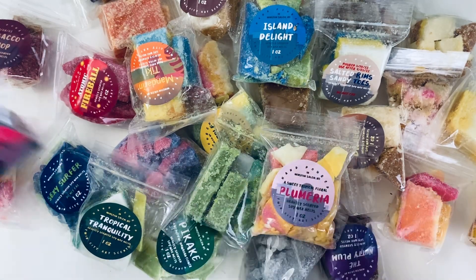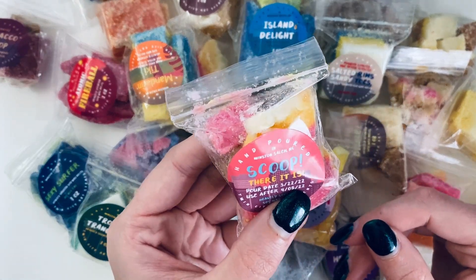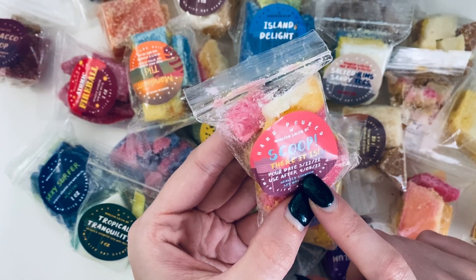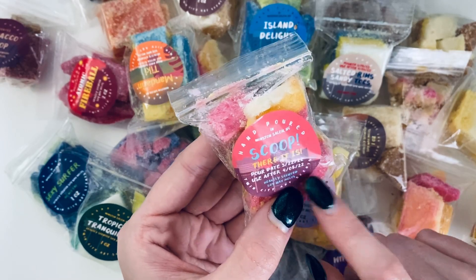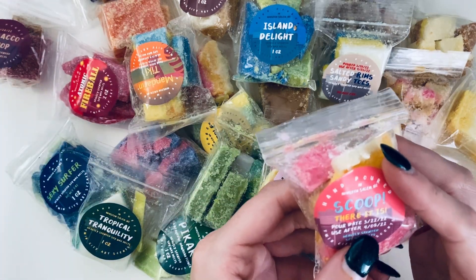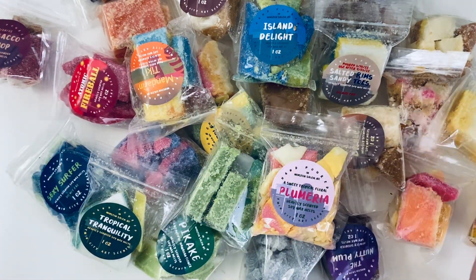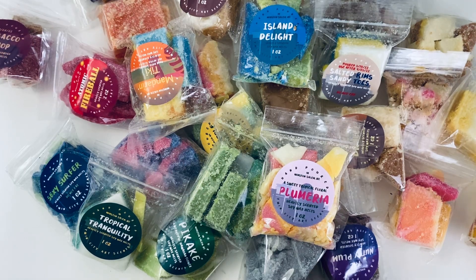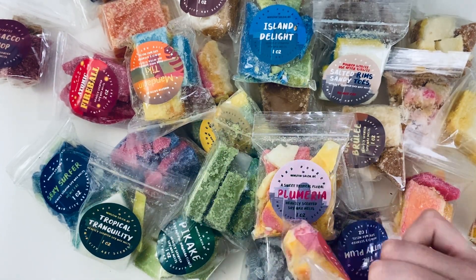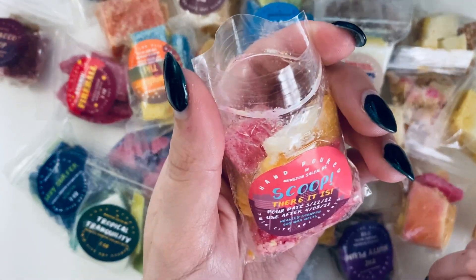Next is Scoop. Pour date was 3-22 and it says use after April 5th, so I love that they gave a use-after date because sometimes I wonder if I should wait one, two, or three weeks. Since it's already past April 5th, I can use these right away, which is awesome.